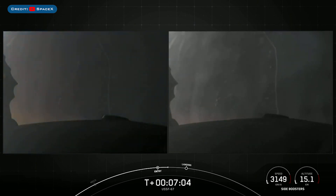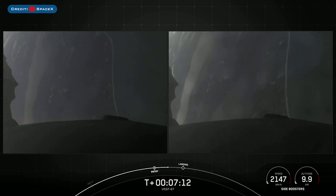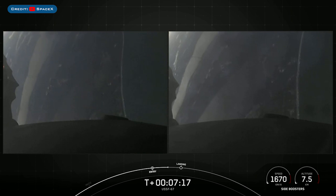That is the landing burn. It is just a single engine burn — the center E9 engine. Each one of these M1D engines have about 190,000 pounds of thrust, so that is enough to slow the vehicle down just in time for landing.